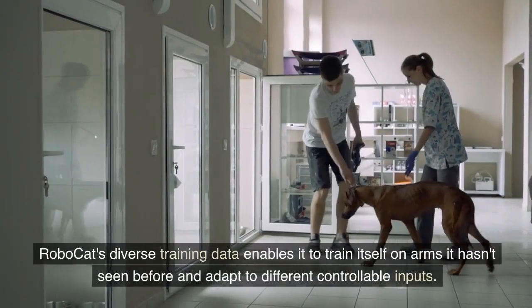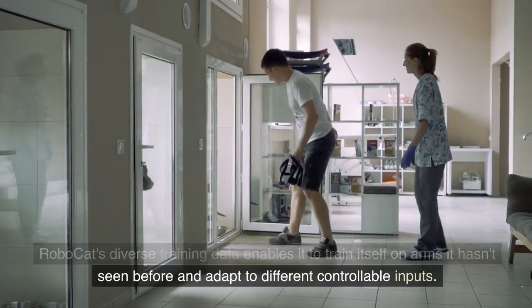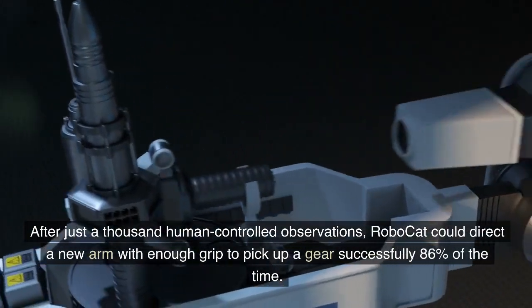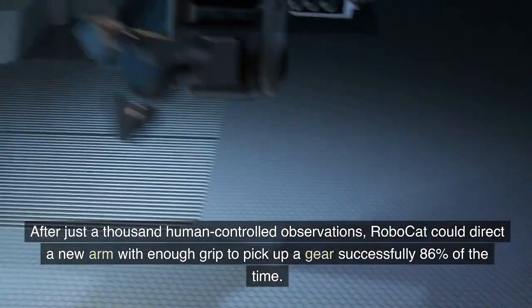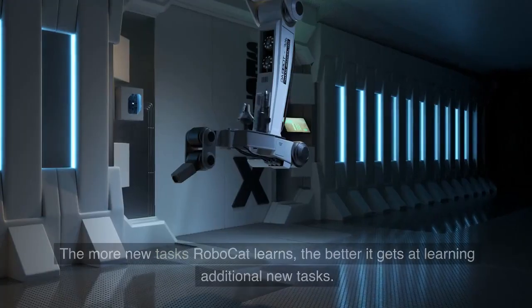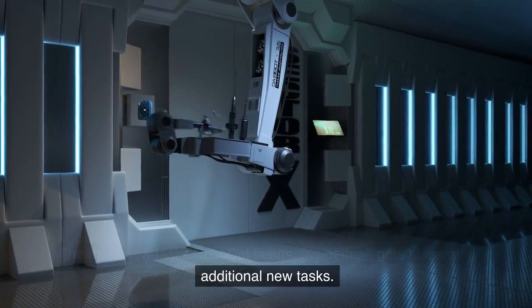RoboCat's diverse training data enables it to train itself on arms it hasn't seen before and adapt to different controllable inputs. After just a thousand human-controlled observations, RoboCat could direct a new arm with enough grip to pick up a gear successfully 86% of the time. The more new tasks RoboCat learns, the better it gets at learning additional new tasks.